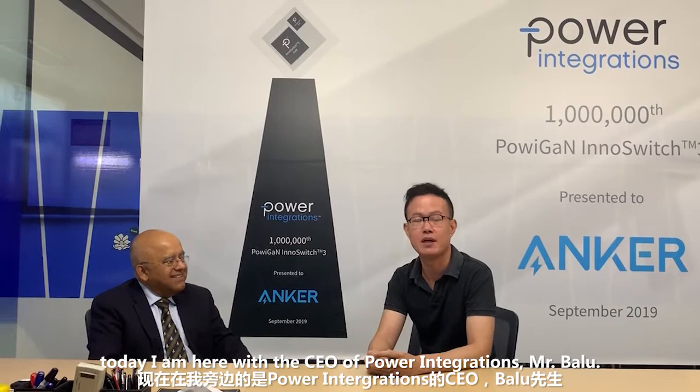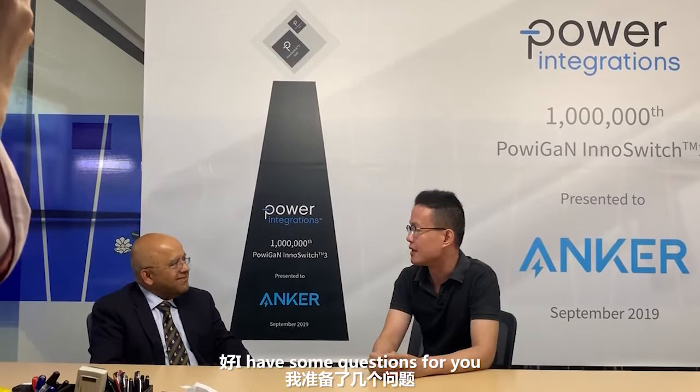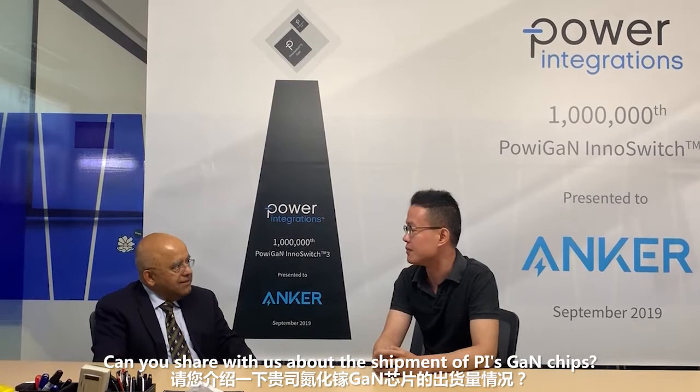Hello everyone, I'm Fred with ChargerLab.com. Today I'm here with CEO of Power Innovations, Mr. Badu. Hello, Mr. Badu. Hello, how are you? I have some questions for you.